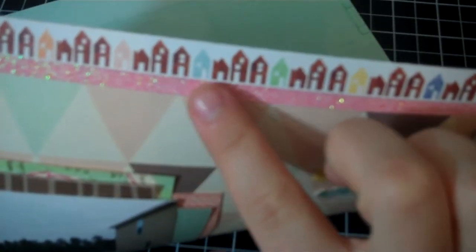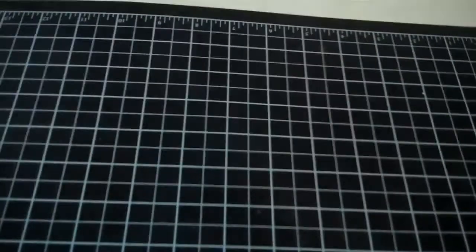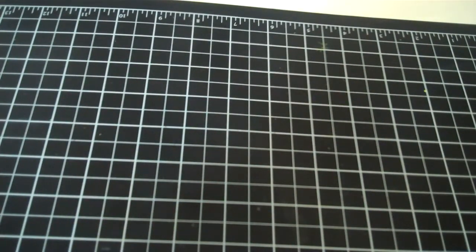I used some American Craft glitter tape, and then this is the bottom strip that says the paper name from an Amy Tan Ready Set Go paper that I got in one of the last Studio Calico kits. Here's one last view of it in its entirety.